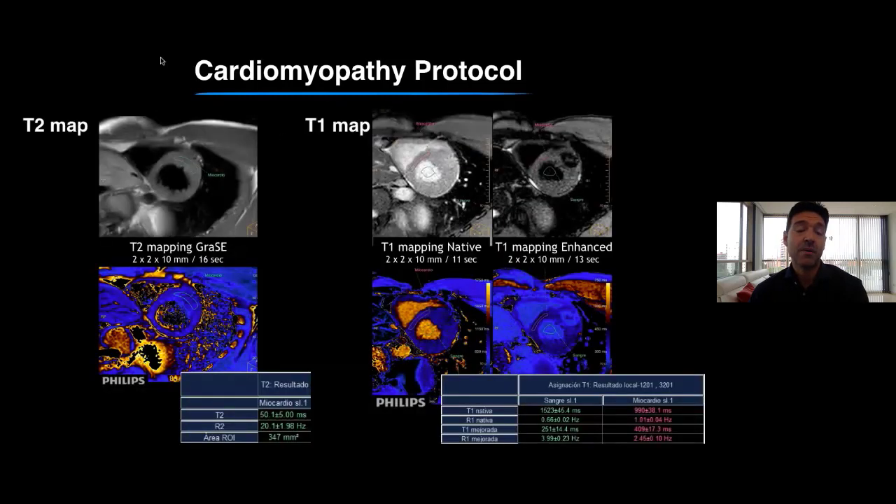In this case, T1 mapping firstly helps us to discard other possible differential diagnoses mimicking hypertrophic cardiomyopathy — for example amyloidosis or Fabry disease — which are pathologies with completely different treatment and prognosis. T2 confirmed no presence of myocardial edema or myocardial inflammation. The multi-parametric power of CMR allows us to identify in the same study many aspects of complex pathologies.